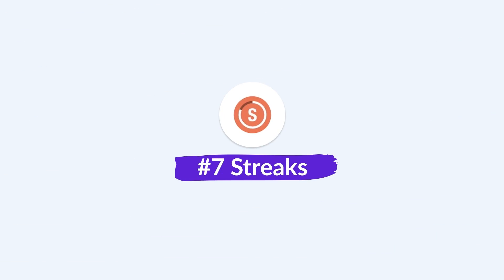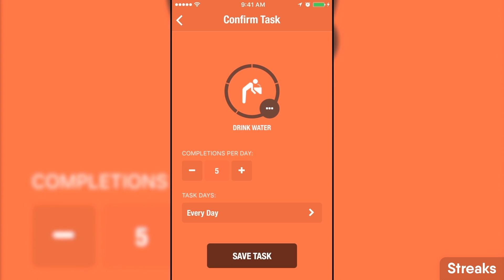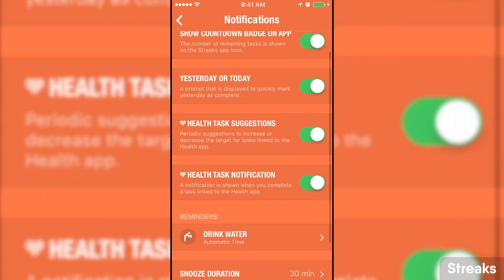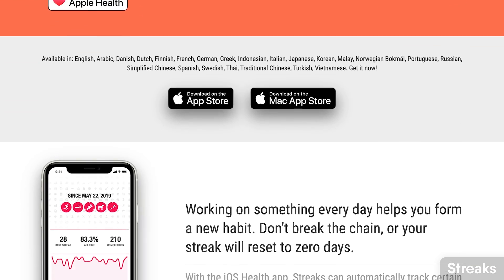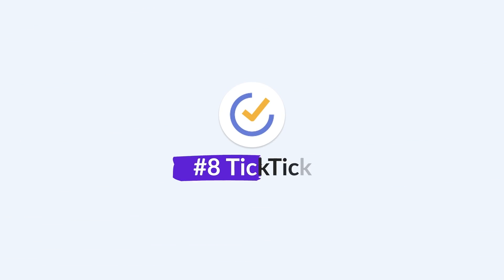Number seven is called Streaks — one of the first productivity apps I ever saw. It's available on iOS and is one of the easiest to use habit tracking options on this list. It's very visual: you click in, start a habit, and see the analytics behind each one as you complete it. It's like a dashboard for your habits. It's a one-off cost, priced at $4.99, and is very simple and easy to use.